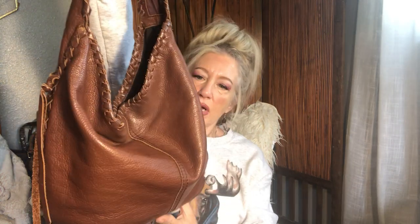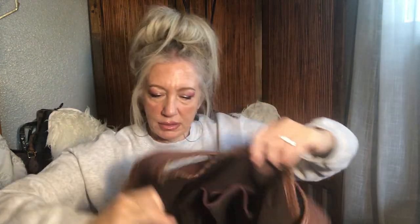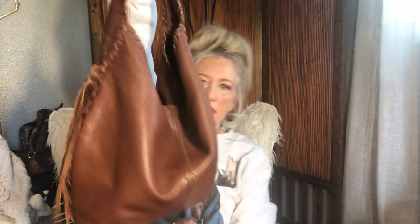Next up is a Lucky Brand Hobo in brown pebbled leather with whip stitching on the sides and whip stitching on the handle. Very soft, smushy leather. Inside there is an open pocket, another open pocket, and then a zipper pocket. Very lightweight, adorable hobo bag — Lucky Brand.